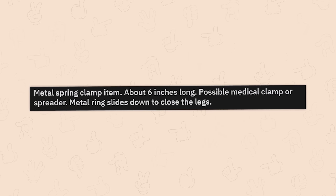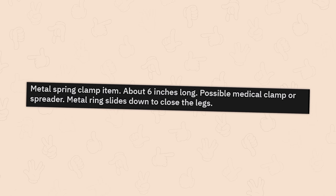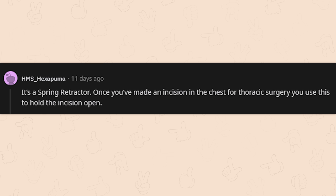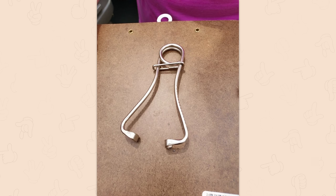A metal spring clamp item about six inches long — possible medical clamp or spreader, metal ring slides down to close the legs. I'm going with medical as well. It's a spring retractor — once you've made an incision in the chest for thoracic surgery, you use this to hold the incision open. Very cool.